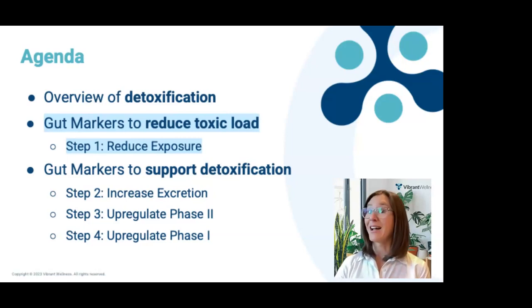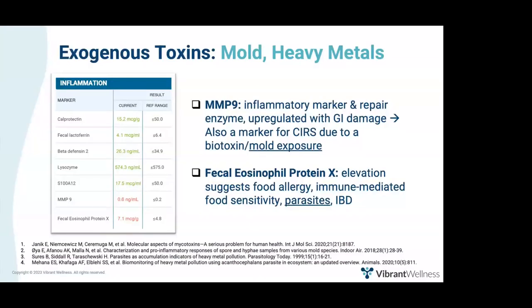Of the seven markers on the inflammation panel, two are associated with toxic burden. The first is MMP9, a repair enzyme that gets upregulated when there is GI damage. It's also a marker for chronic inflammatory response syndrome, or CIRS, due to biotoxic or mold exposure. Therefore, when MMP9 is elevated, consider running a mycotoxins test to investigate whether the patient has mold exposure.